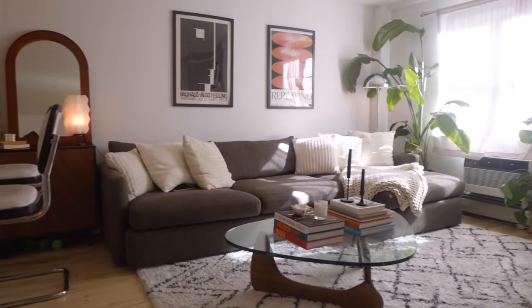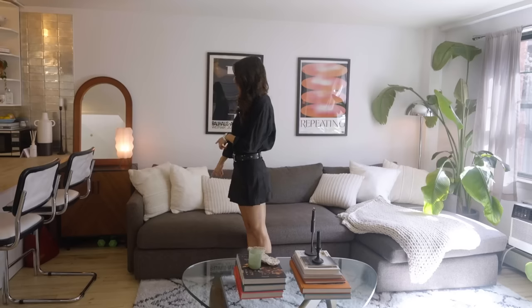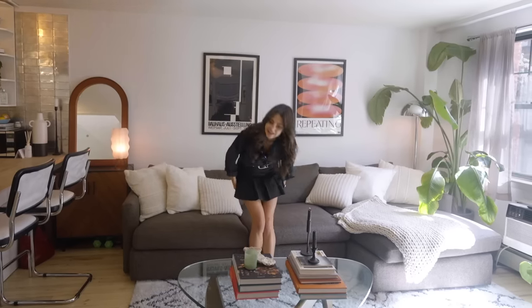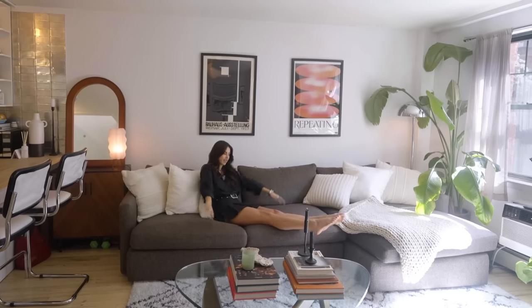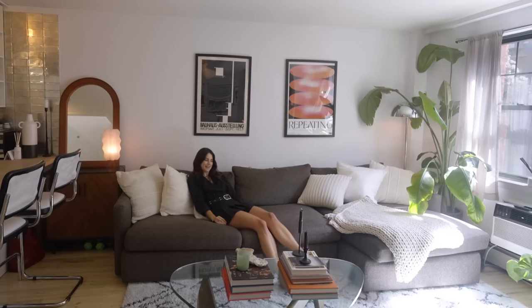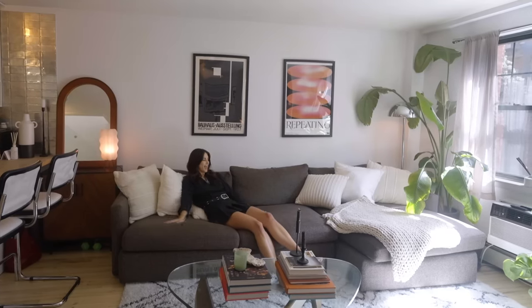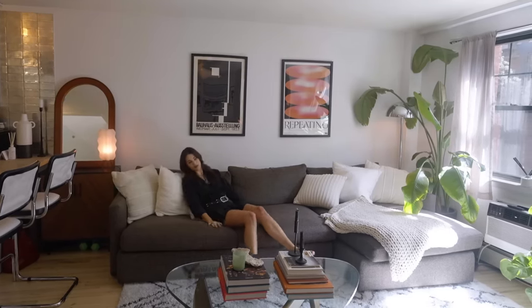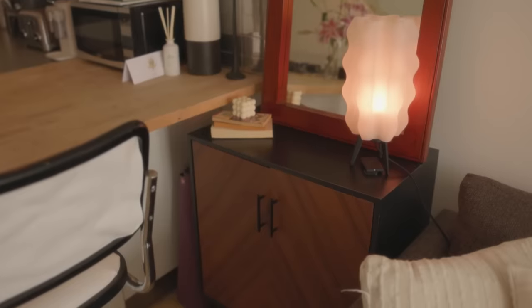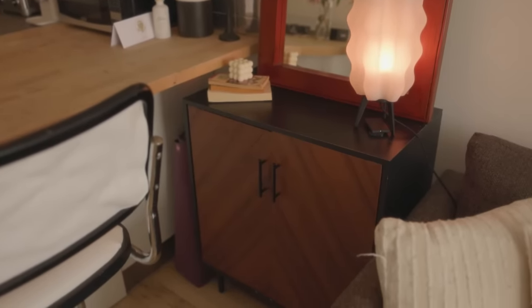Now we have the living room area. The couch was also left by my landlord — we got it professionally cleaned — and it's a massive CB2 couch. I'm six-one and even I can fully stretch out; you could fit like seven people on it. I also really love this Castlery rug, it's super soft.